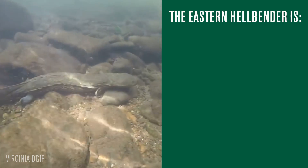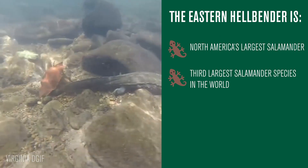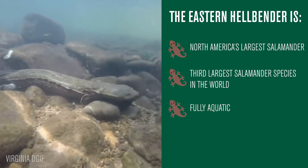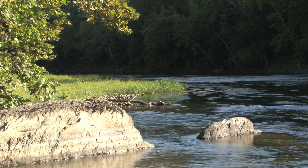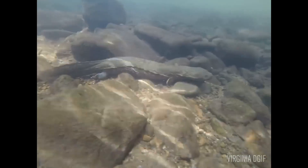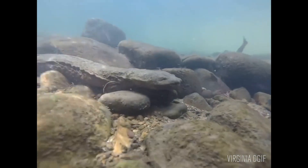The Eastern Hellbender is North America's largest salamander — also the third largest salamander species in the world. It's a fully aquatic salamander that breathes through its skin. They're found in rivers and streams across much of the eastern United States, especially in Appalachia. They were thought to be widespread and abundant for a very long time.